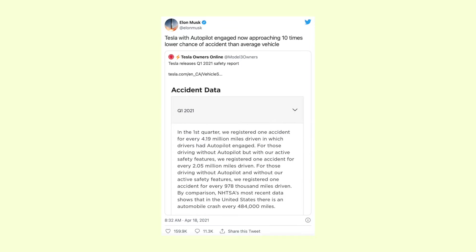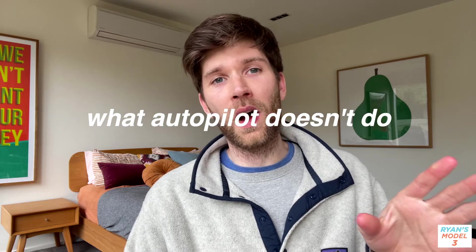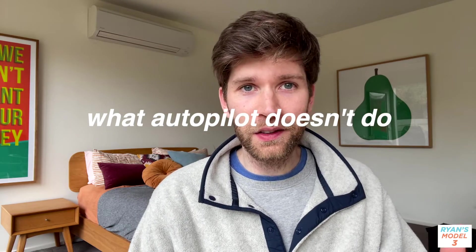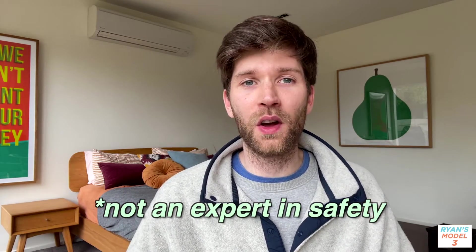Tesla does claim that with autopilot engaged, your car has a ten times lower chance of having an accident than an average car. I'm going to make a video in the coming weeks about what autopilot doesn't do, just so you're aware of its limitations. Just to summarize: I'm not an expert in safety — I'm just sharing my experience, so please remember that safety on the road is best left to the experts when discussing these sorts of features.